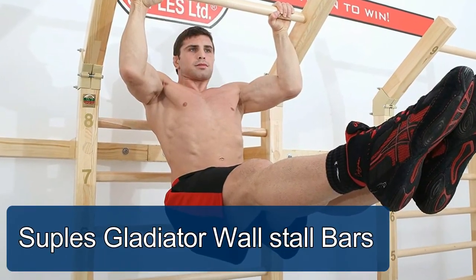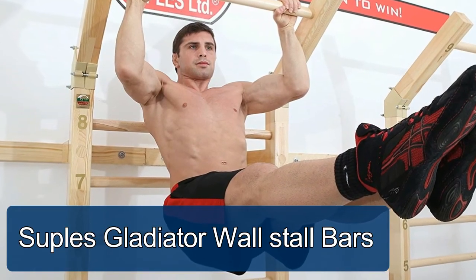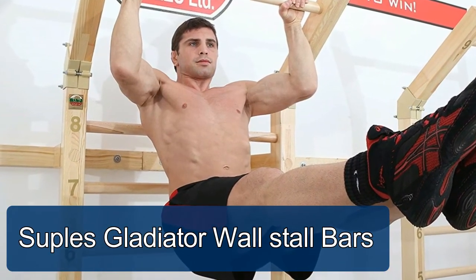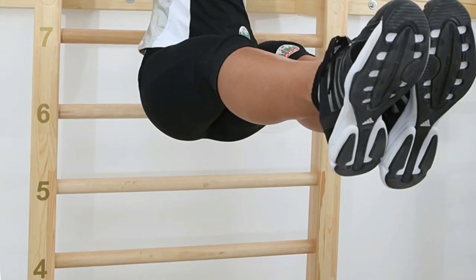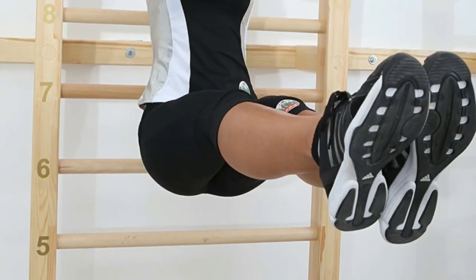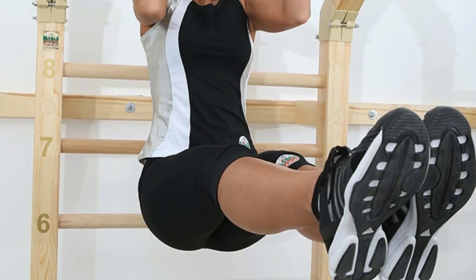Supples Gladiator Wall Stall Bars. The Gladiator wall is extremely strong and can support up to 400 pounds. It's made of strong wood from the beech tree. Perfect for fitness studios and home or garage gyms.